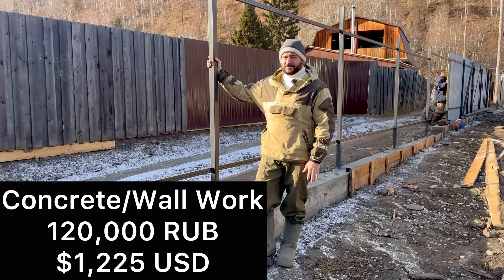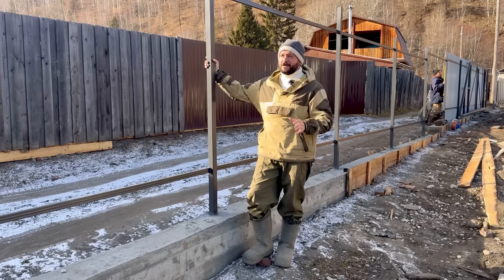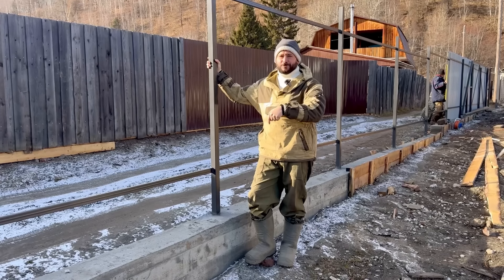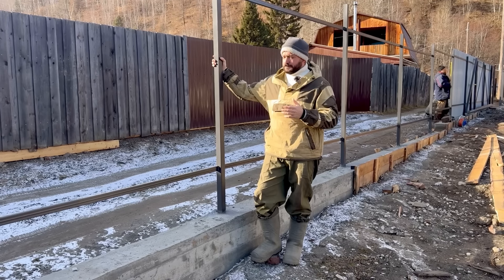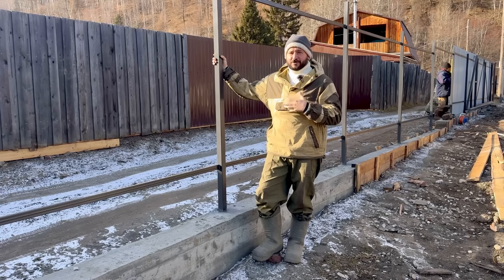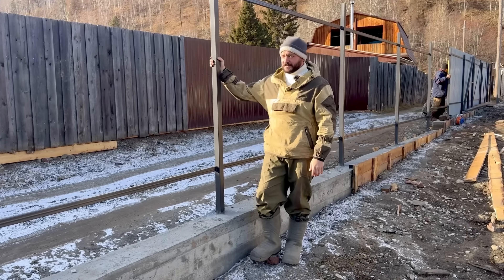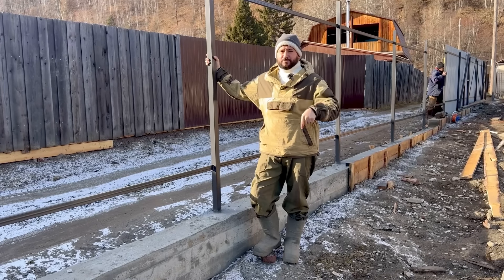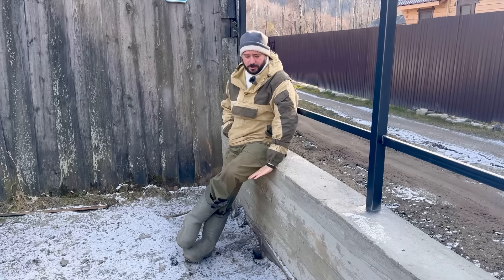The cost of pouring the concrete, the ditch, and the metalwork was 120,000 rubles — the conversion rate will be on screen. We decided to do it this way rather than just digging holes like we did on the other side, because we want it to last. This is reinforced with rebar, deeper holes, and the concrete has been laid higher because we plan on leveling this out with dirt.